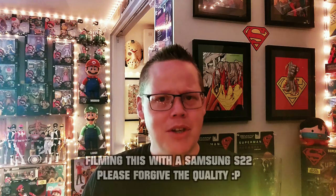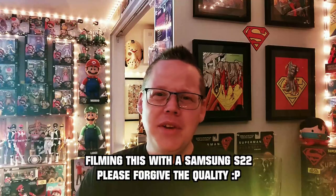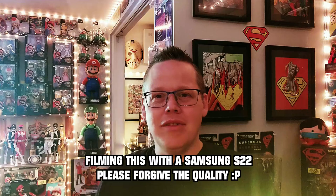Hey everybody, it's me, Roach. I'm not playing Tony Moretti or Mitch Anderson or anybody else like that. I'm actually just me. I'm here today to do something a little bit unique. Some of you know that I collect, and it would be kind of cool to give you guys a tour of the guest room — it's actually the guest room slash my office where I stream and make videos, and also my collector room where I keep all the cool nostalgia stuff. Without further ado, let's go right into it.